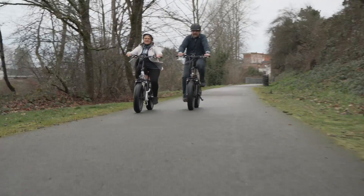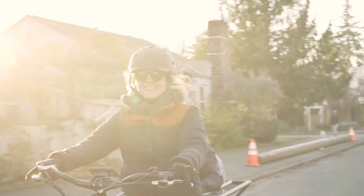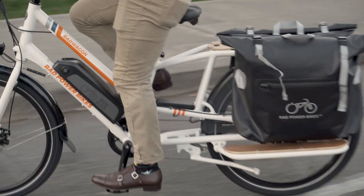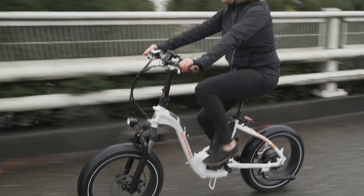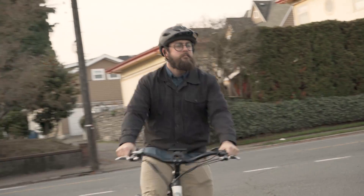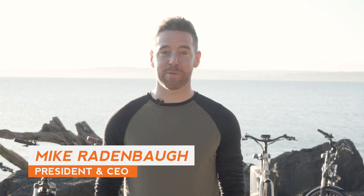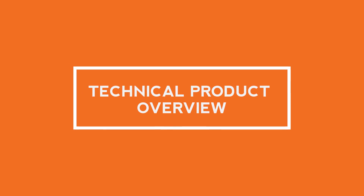Built for anything and priced for everyone, the 2019 Rad Power Bikes lineup builds upon the strides we made in previous years while bringing a number of new and unique high-value enhancements to get people out of their cars and make every one of your trips radical. Hi, I'm Mike Radenbaugh and I'm excited to present the 2019 Rad Power Bikes lineup.